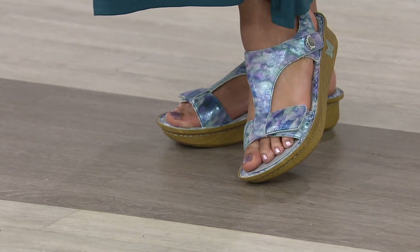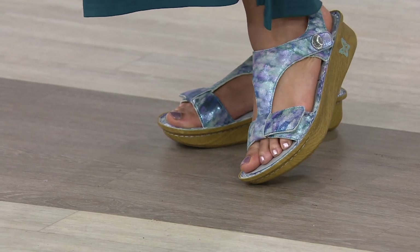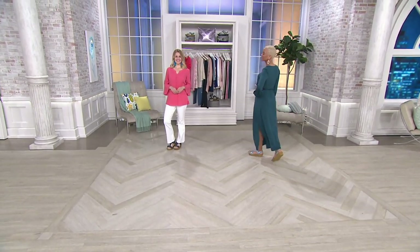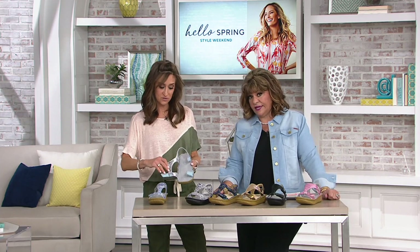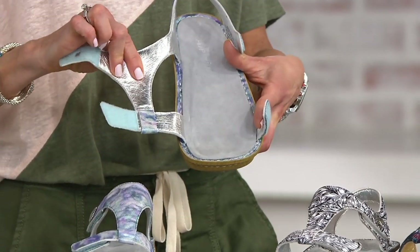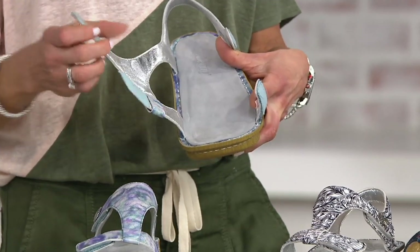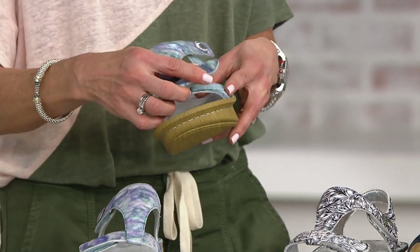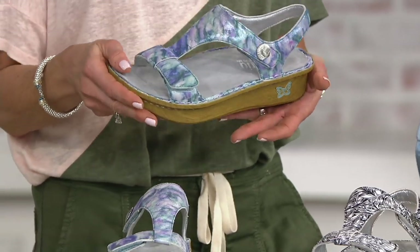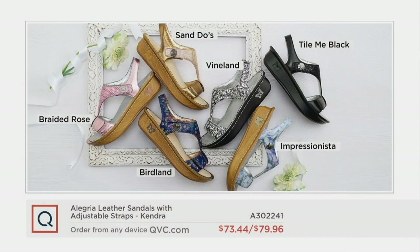These are on six payments of $13.33. You'll save on the Vineland and the Impressionista. If you have a vacation coming up with a lot of walking and sightseeing, you could easily wear this with a capri pant or shorts during the day and throw it on with a maxi dress at night. This is done in leather inside and out — it's not going to crack or pinch. The inside is a beautiful padded lamé. Let the front strap float across your toes and secure that ankle strap — you're good to go all day, even on roller coasters.